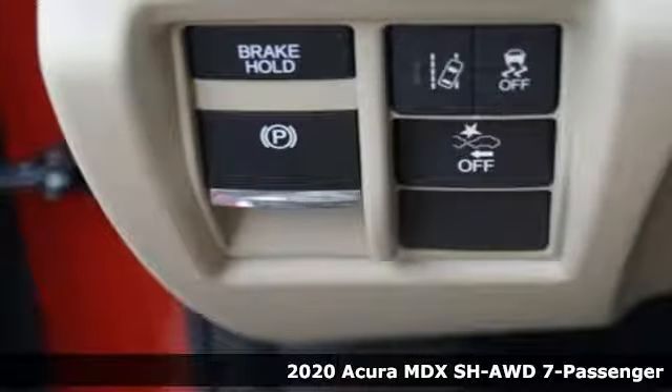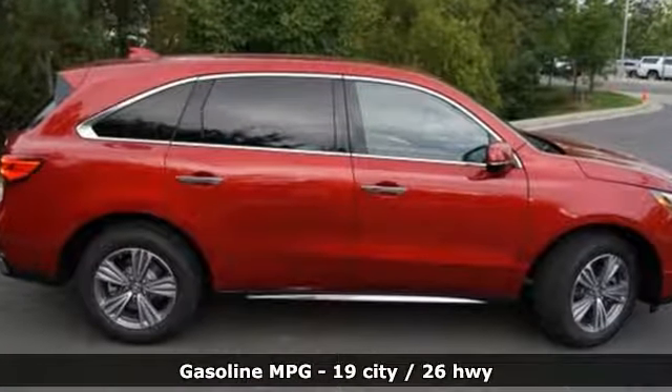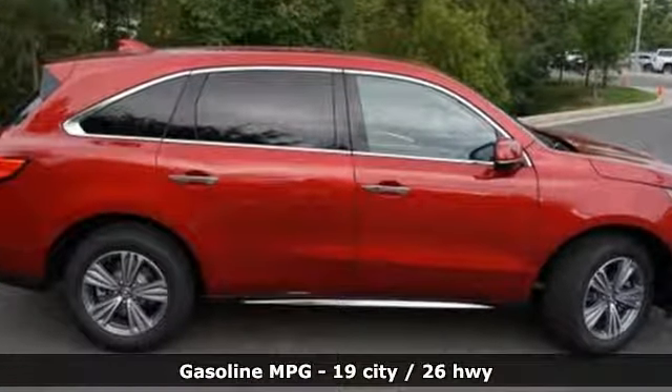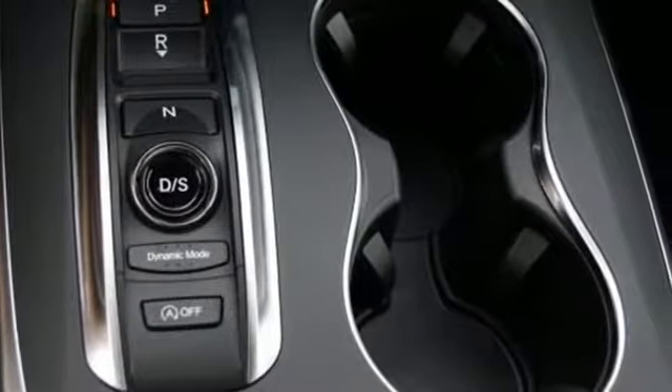It comes with great features you'll love: streaming audio, power heated mirrors, front heated leather bucket seats, auto tilt-away steering column, doors and push-button start proximity key.